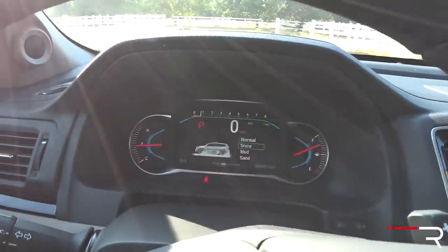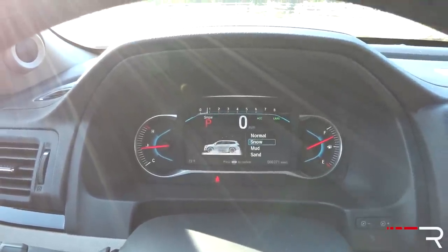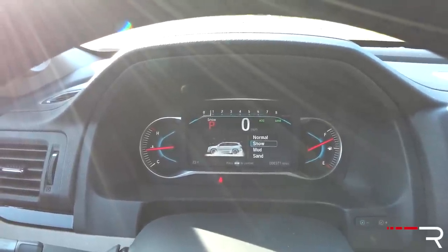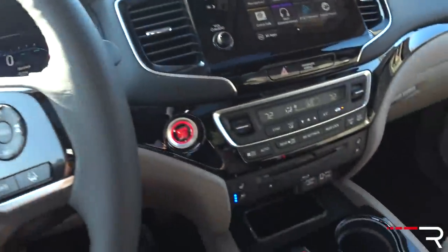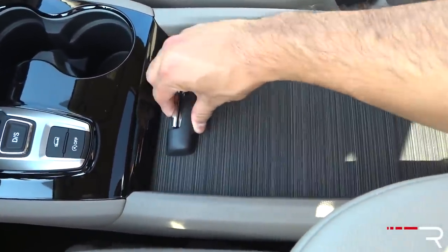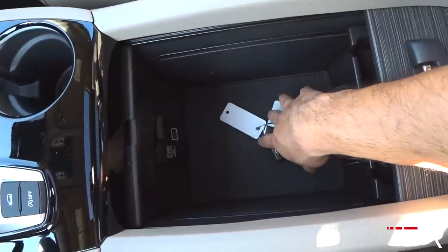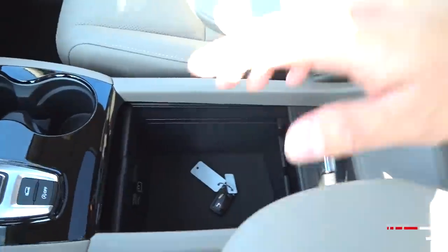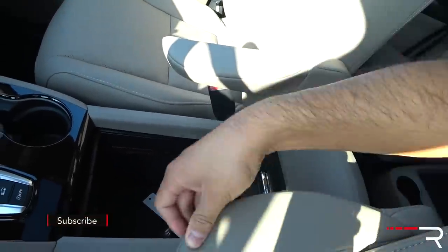This button controls the terrain management system, part of the VTM-4, where you can change modes between normal, snow, mud, and sand. Honda actually has an off-road course set up to try out the four-wheel drive system, which I doubt most owners will ever try, but I'll show some footage of the car on the course. In typical Honda fashion, there's a really big storage area with a sturdy lid, and a really deep storage well where you can easily put a purse or laptop. USB port and a 12-volt outlet are down here, plus two separate adjustable armrests on the seats.